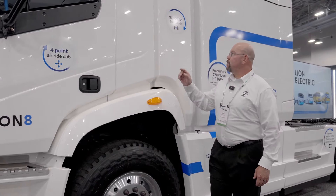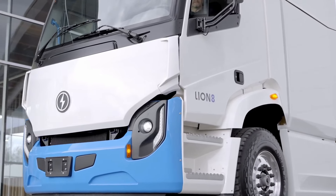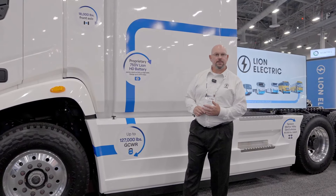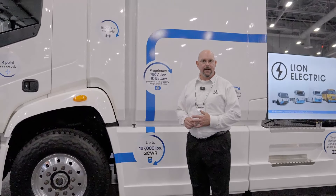Now let's talk about how beefy this truck really is. The first thing I want to point out is our axle. At 18,000 pounds for our front axle, it gives us plenty of capacity to do some real work. At 127,000 pounds for our max gross combined weight rating, we can have payload numbers that surpass any of our competitors.